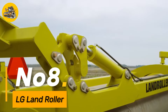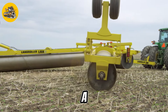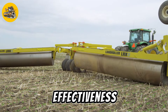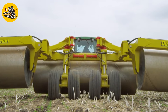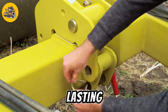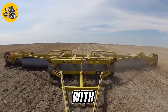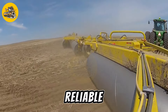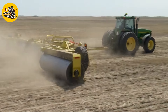Number eight, the LG Land Roller is a heavy-duty agricultural machine used for leveling and compacting soil in preparation for planting. It features a large roller at the front, which is filled with water or sand to increase its weight and improve its effectiveness. Equipped with a hydraulic system, the LG Land Roller can adjust the pressure applied to the soil, allowing for precise control over the compaction process. Its folding design allows it to be easily transported between fields, making it the ideal choice for farmers and contractors looking to improve soil quality and maximize crop yield.